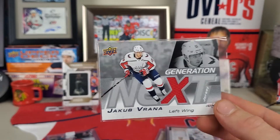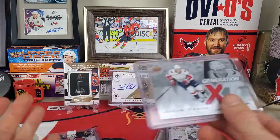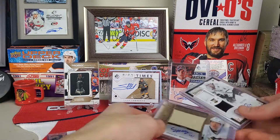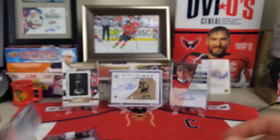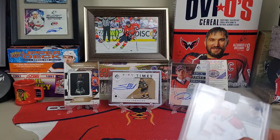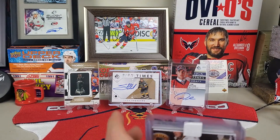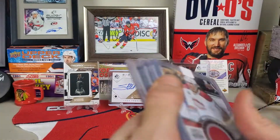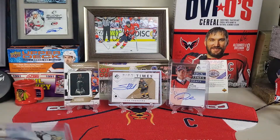It's a Generation Next card — he definitely will be one of the next best players on the Capitals. Hopefully he won't get traded because he's just such an overall solid player. To recap: we got the Sprong on-card auto debut threads numbered to 99, the Brendan Dillon rookie treasures, the Vrana jersey patch — all already added to the PC. I don't think I paid more than six to seven dollars for each one of these.